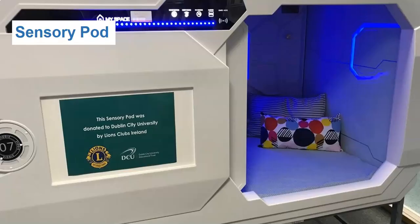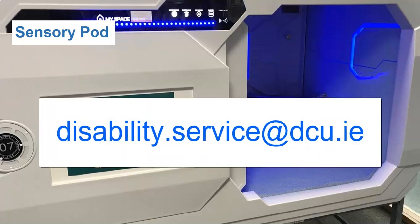DCU is an autism-friendly university and is committed to supporting students on the spectrum. A sensory pod is located on the third floor, specifically designed to offer a dark, calming, soundproof space with ambient lighting. If you wish to use the pod, contact Student Support and Development to register. Their email is disability.service@dcu.ie.